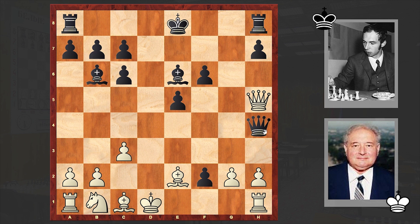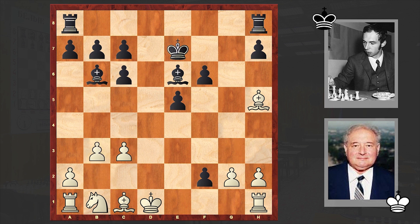Queen h5 check — white is forcing the exchange of queens, but this is something which can't help white. Against the piece, black has three pawns. But still white needs to complete development, something which requires time. B3, Bishop d5. Black is coming after the pawn on g2. Now can you imagine how important it was to play King f1 instead of King d1?